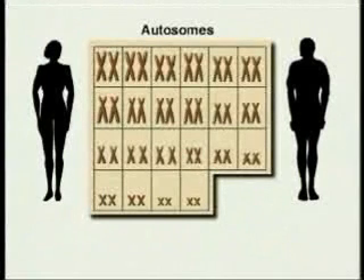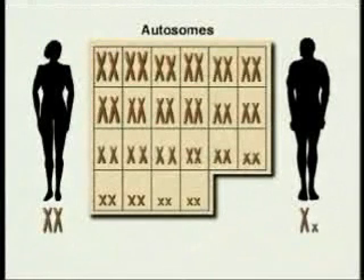Sex is determined by the 23rd pair of chromosomes, called the sex chromosomes. Females have two matching X chromosomes, whereas males have one X chromosome and one much smaller Y chromosome.